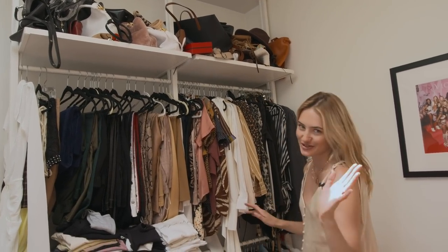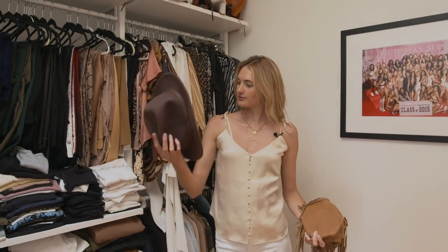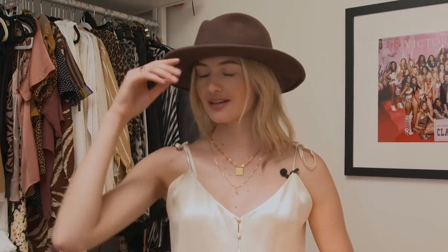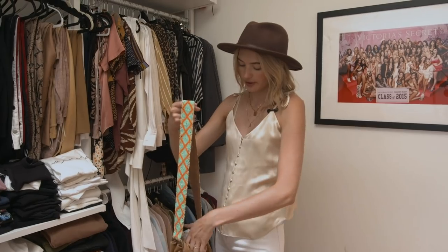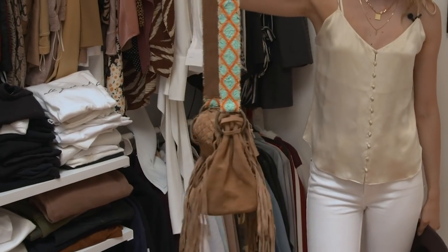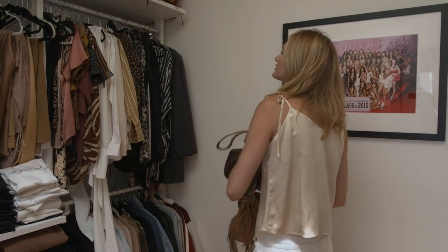I already showed you some bags with the looks, but I do want to show these accessories. I recently got this hat from Faustman Germany — it's from a little store in Brooklyn, not sure if it's online but I'll try to find the link. I'll link everything in the description below. I also recently got this little festival bag from Free People — really fun and super cute for summer.